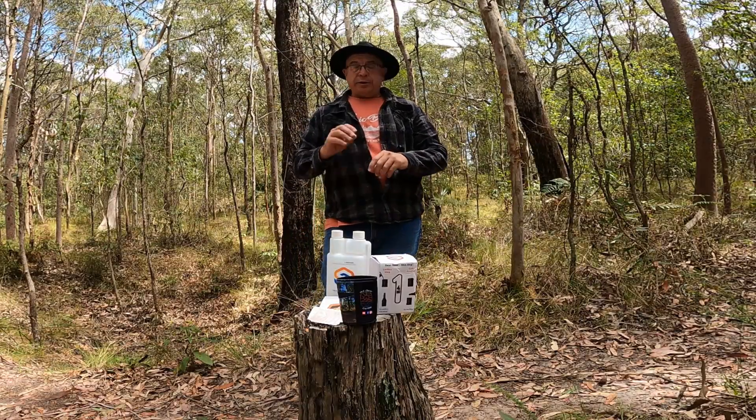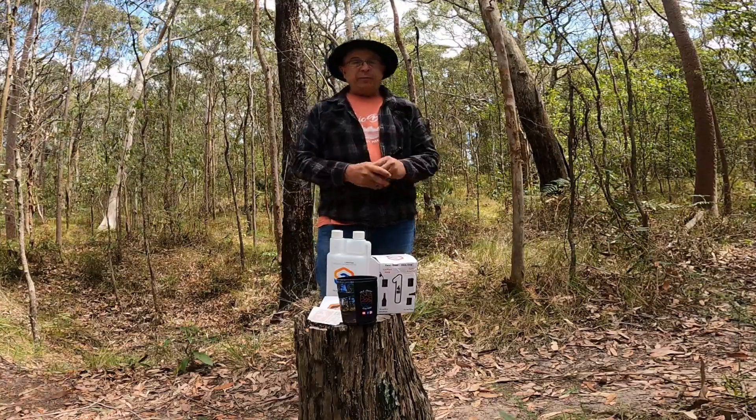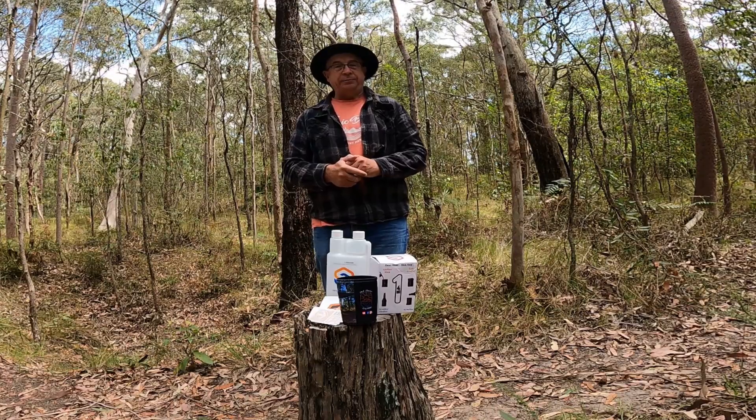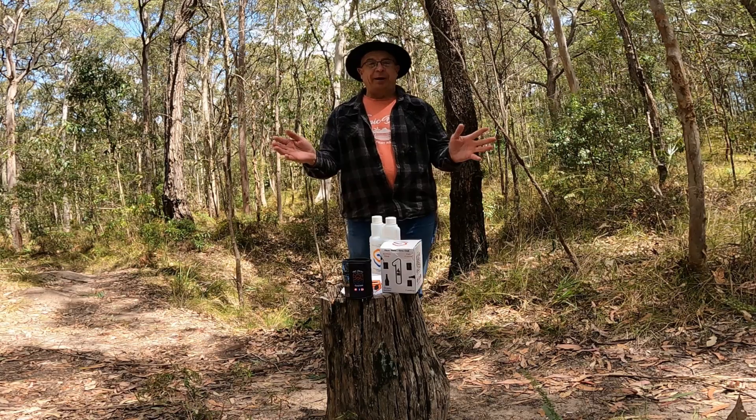Once again, huge shout out to Standard Squeeze, Directions Plus, and Bendix for giving me these items that I can share with you guys — I really do appreciate it. And to all you guys, thanks again for your support, it just blows me away.